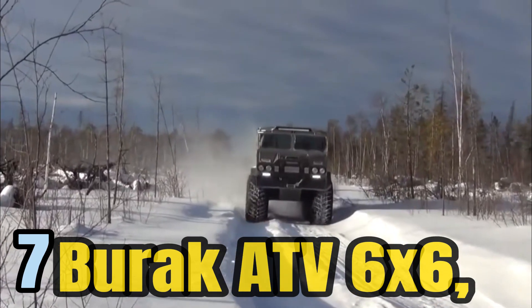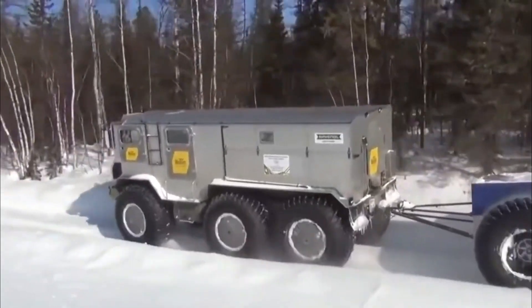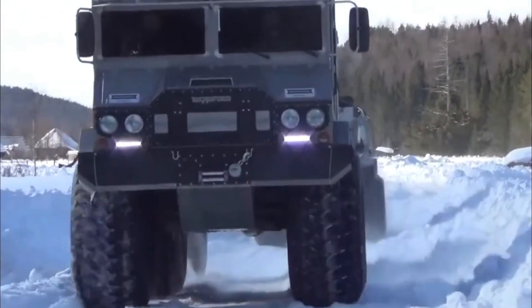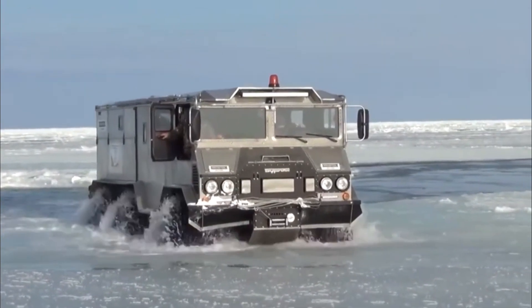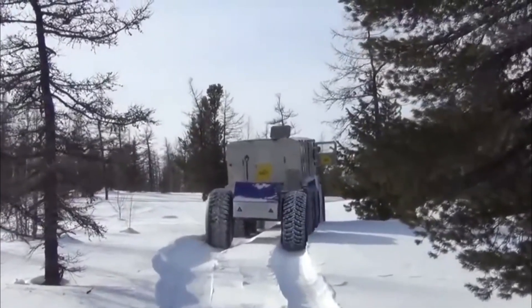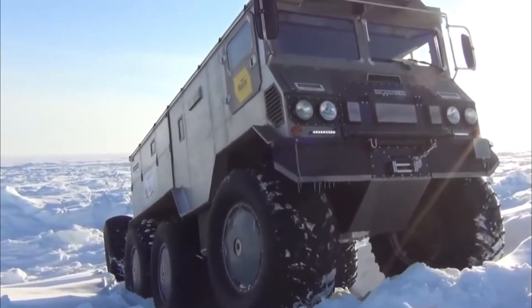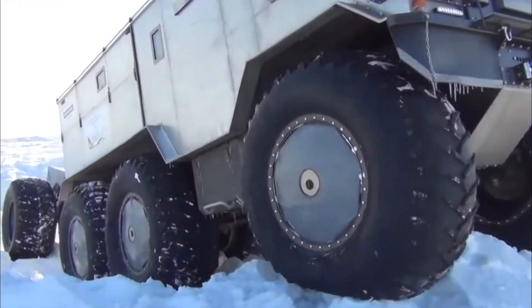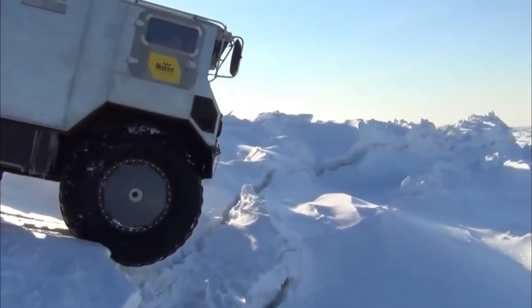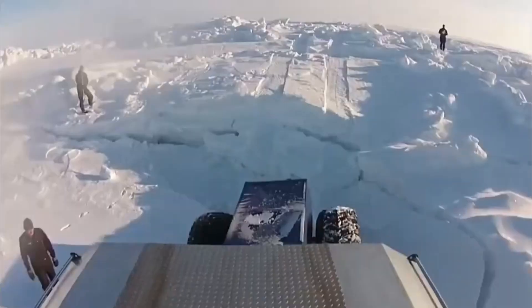Number 7: The Burak ATV-6X6, specifically engineered for the rugged terrain of Russia, stands as a testament to remarkable adaptability and all-terrain capabilities. One of its standout features is its six-wheel drive configuration, which provides exceptional traction and stability, allowing the vehicle to navigate through rocky landscapes and unforgiving terrains while maintaining optimal control. The Burak ATV-6X6 can seamlessly transition from land to water, making it ideal for crossing rivers or swampy areas, accessing remote locations without hesitation.